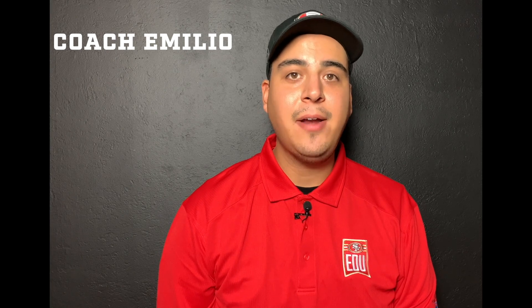Hey, what's up everyone? I'm Coach Emilio and welcome to 49ers EDU Digital Playbook Review, where you'll get the inside scoop to get you ahead of the game.